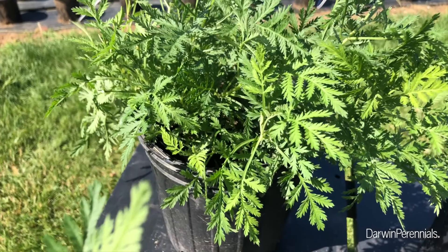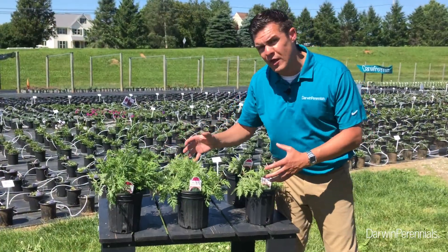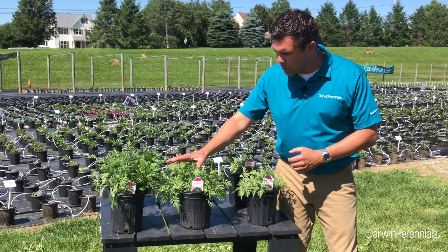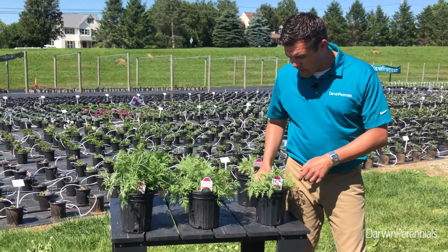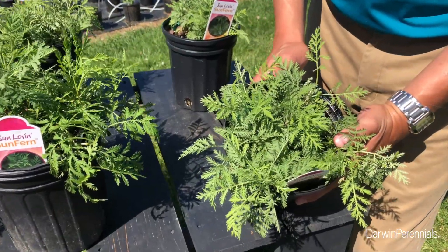We have two varieties here. Olympia has this dark green foliage, it will have a nice reddish stem in the summer, and it's a little bit more vigorous height-wise. The Arcadia here is just a little bit smaller but has a really great minty green color.